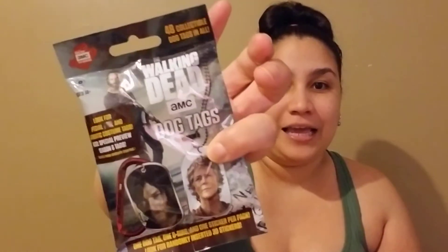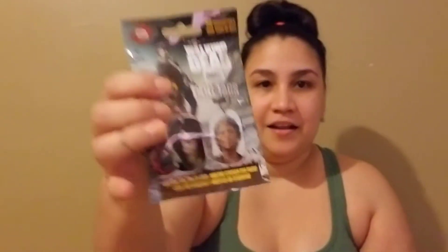I also found some really unusual items in the Dollar Tree. I think the best thing ever that I saw was this — it's a Walking Dead dog tag. This is definitely worth more than one dollar, so I was like, wow, let me get one of those. That's pretty cool. If you come across that, it's pretty good for one dollar.